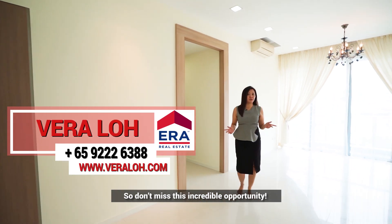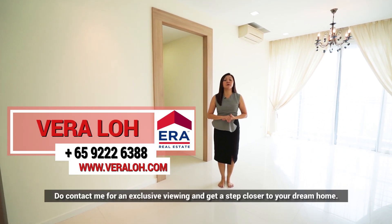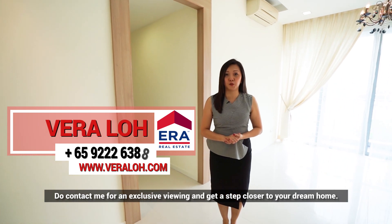So don't miss this incredible opportunity. Do contact me for an exclusive viewing and get a step closer to your dream home.